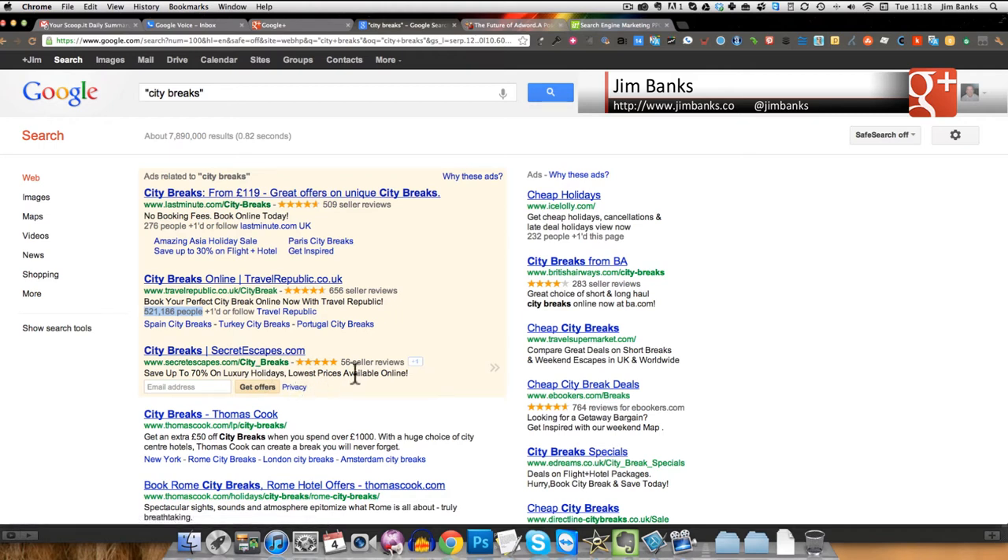For Secret Escapes, they've put the search term in as the destination URL. There's no specific call to action — it says 'Save up to 70%, those prices available online,' but they're not telling you what to do. Travel Republic, on the other hand, says 'Book your perfect city break online now with Travel Republic.' Travel Republic has 'city breaks' mentioned in their title, destination URL, and description, plus they've got 156 seller reviews — and reviews are something people pay a lot more attention to these days.